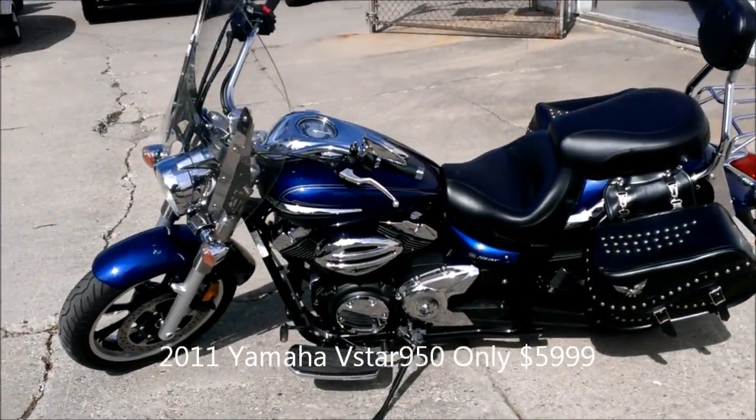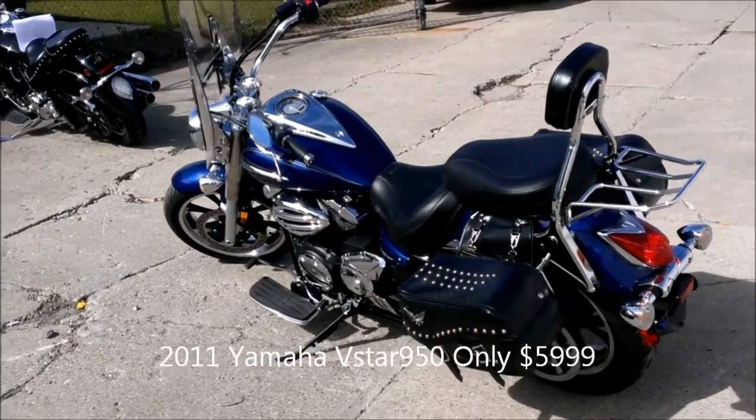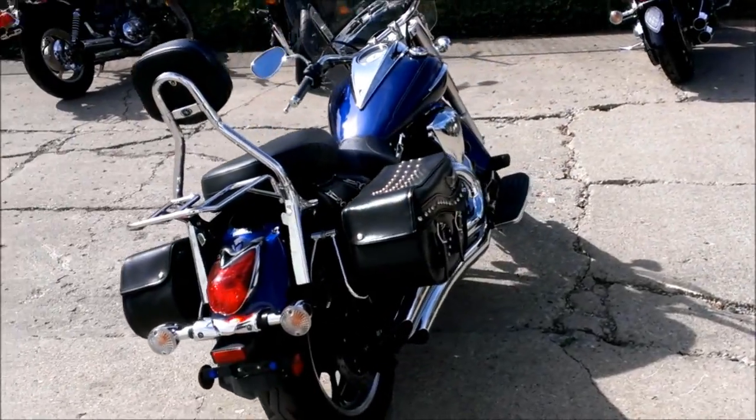I've got a 2011 Yamaha V-Star 950 motorcycle with all the extras for sale for $59.99. The Vance & Hines drop-down exhaust makes this 950 sound as cool as it looks.